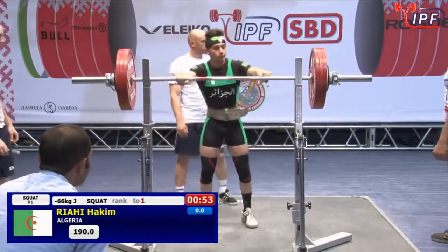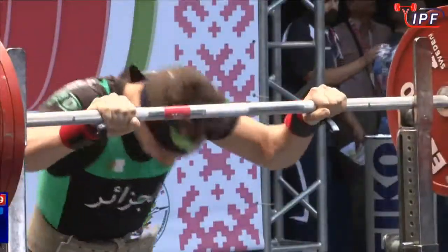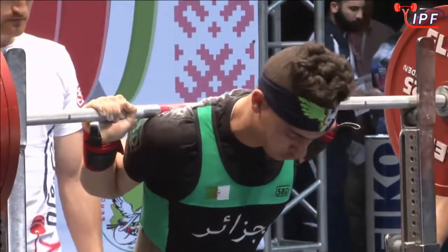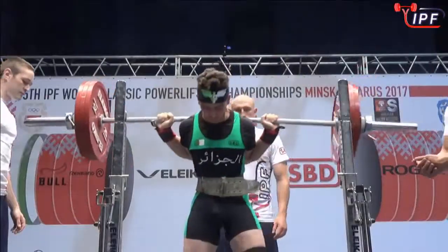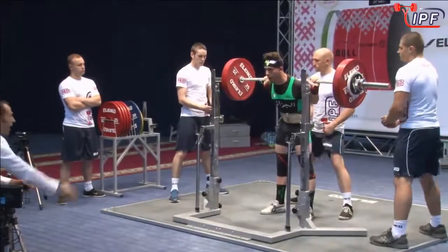Beautiful SBD suit there for Algeria. SBD suits are very distinctive — every nation is particular. It's got obviously their national colors, their design, and their nation written on the front, but very distinctively SBD still.